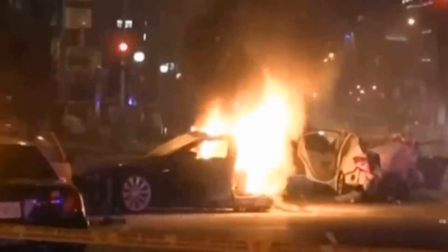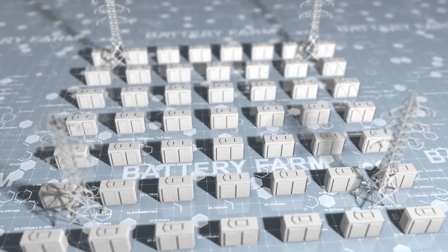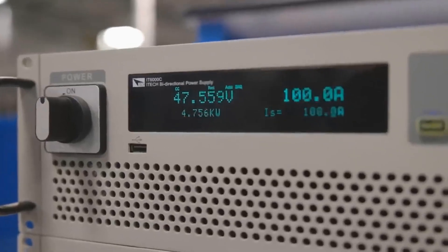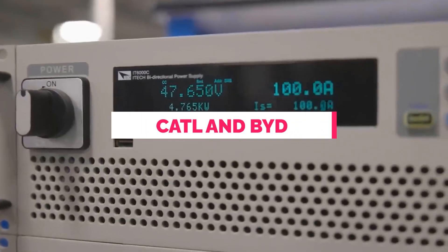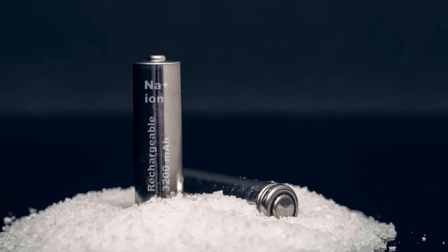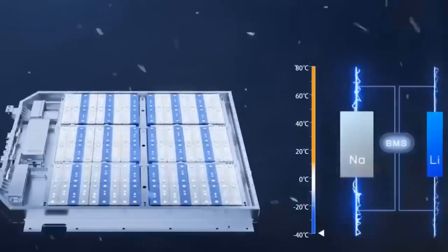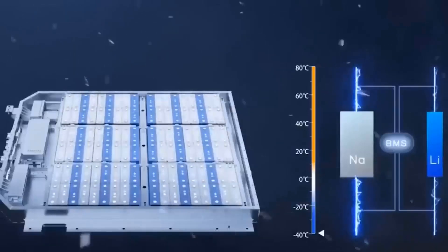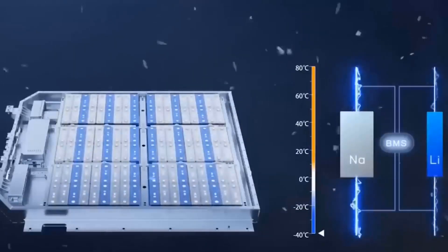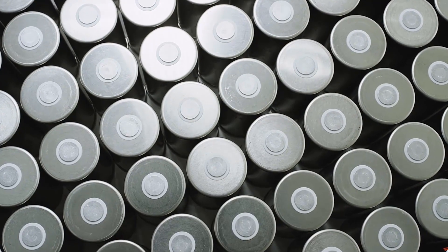One major concern with batteries is the risk of fires and explosions, which can occur in lithium-ion batteries. To address this safety issue, CATL and BYD chose to develop sodium-ion batteries. These batteries have a lower energy density of 160 watt-hours per kilogram, slightly lower than current lithium iron phosphate batteries. However, they offer numerous advantages that make them revolutionary.